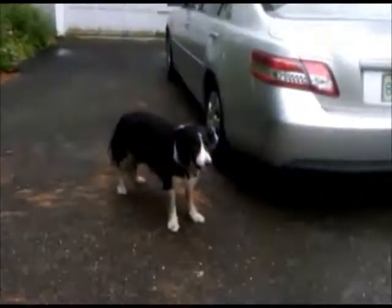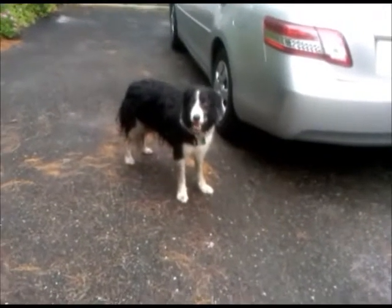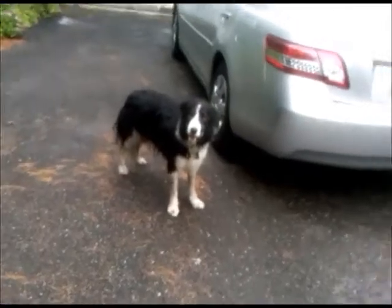Two and a half hours in the woods with Buddy the Wonder Dog. Hey Boo, we got to go — we got to go get a lawnmower. Hey Buddy, you want to go run? Yeah? All right, let's go.